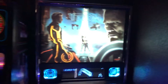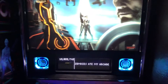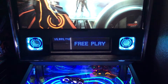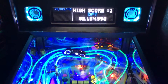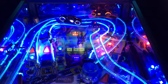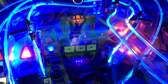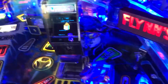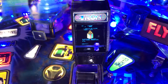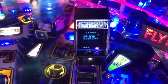Over here we've got Tron Legacy pinball. I actually just installed the color dot matrix display about an hour ago, so this is the newest mod in the game room right now. This one's also pretty loaded up with modifications: light-up light cycles, recognizer, color-changing fiber optic ramps, a Flynn's Arcade sign, and a Tron arcade machine inside the game that plays scenes from the actual game. It's like a pimp-my-ride kind of thing — an arcade game for your arcade game.